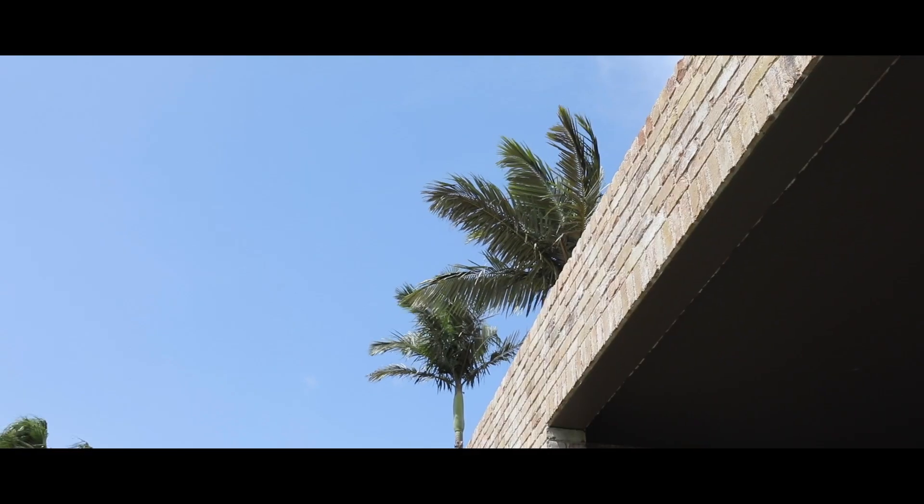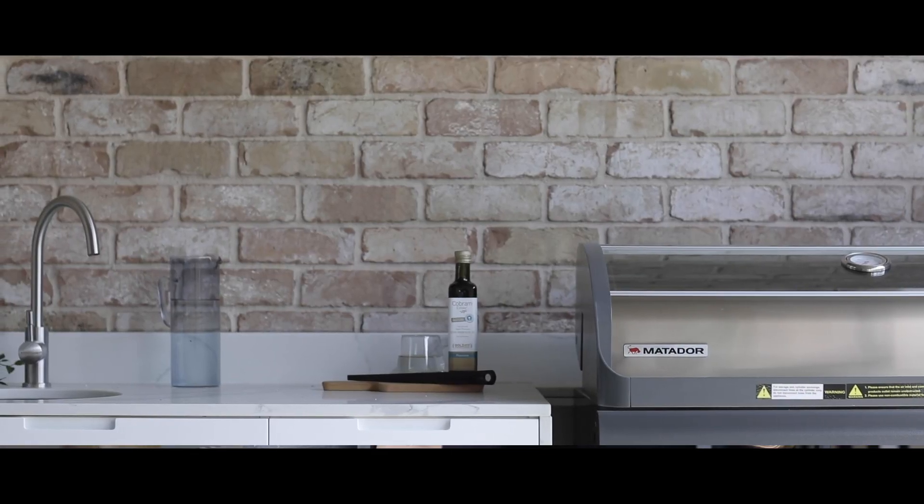I've sold a lot of property but I've never seen a property of this caliber come up in Concord West. When you approach the house the first impression is wow, look at this brickwork. It's different, it's cool, it's funky and it looks really solid.